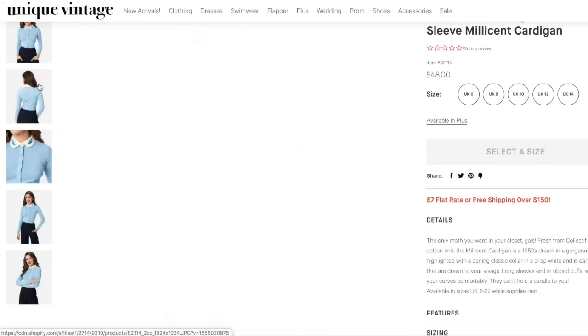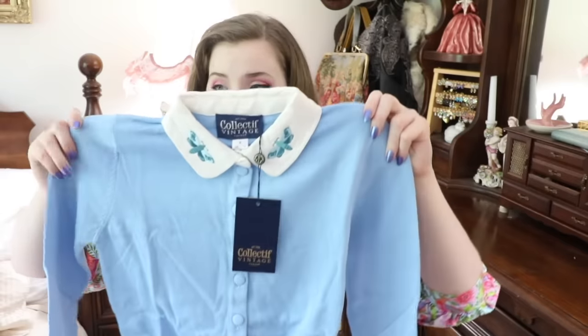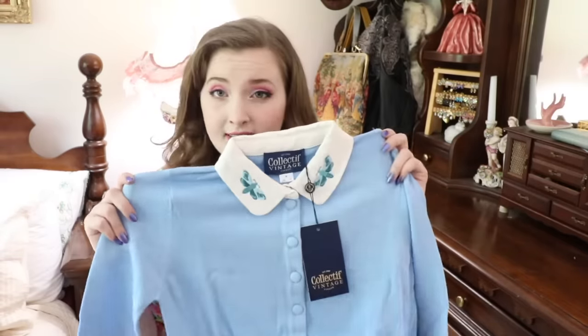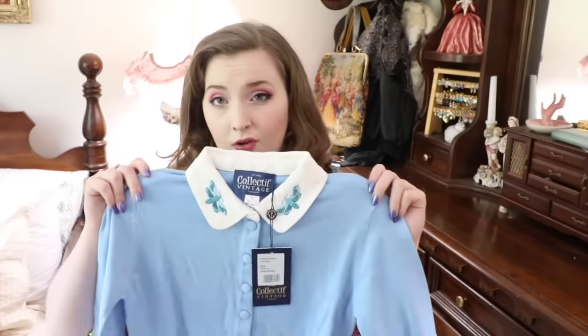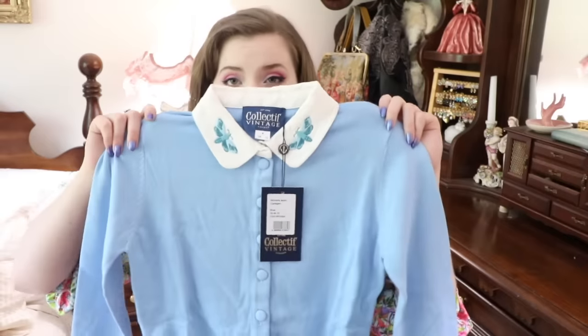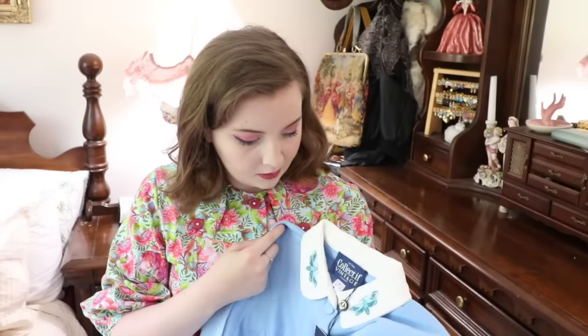This is another piece from Collective — the Millicent Moth Cardigan in a UK size 12. It's a blue long sleeve cardigan with a little embroidered moth at the collar in a very pretty pastel periwinkle-ish blue color. It looks pretty tiny but very cute. I bought it because I have a lot of blue in my wardrobe — a couple of blue skirts, blue dresses, and white dresses — so I thought this would look really cute layered over top of them. But it does look a little small.